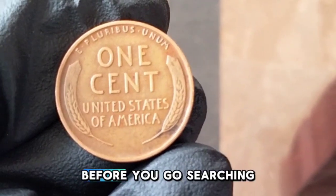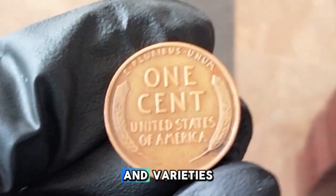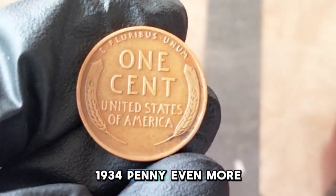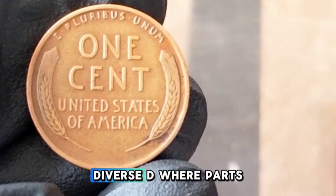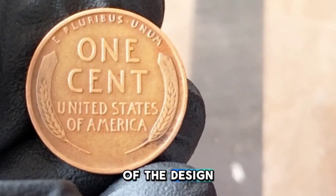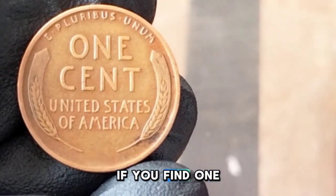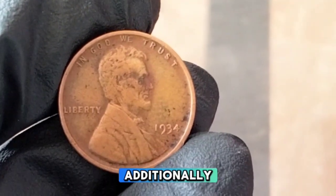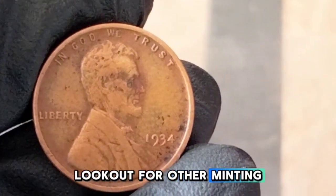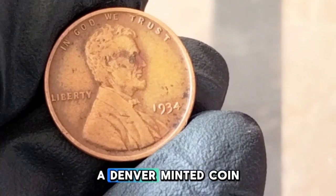Before you search through your collections, let's discuss errors and varieties that can make the 1934 penny even more valuable. One of the most sought-after varieties is a doubled die, where parts of the design — especially the date and lettering — appear doubled. Though extremely rare for 1934 pennies, if you find one it could be worth hundreds or even thousands of dollars. Always be on the lookout for off-center strikes, die cracks, or repunched mint marks, especially on Denver-minted coins.